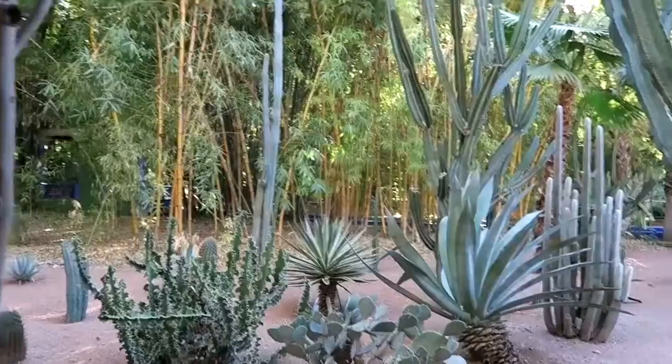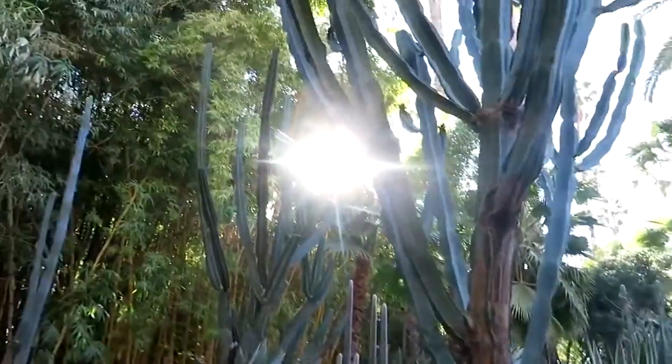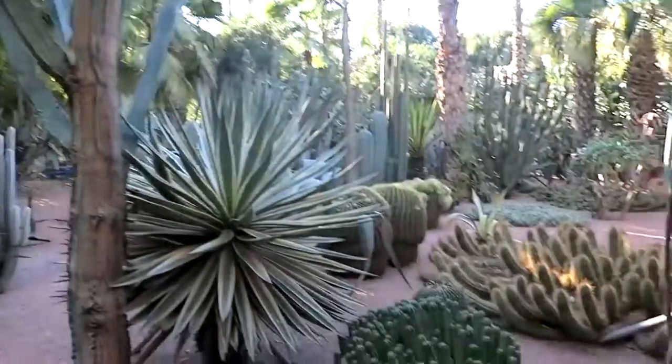Victory, it is 4:45, so we have 45 minutes. First impression of Jardin Majorelle — I like the sunshine. Lots of cactuses.